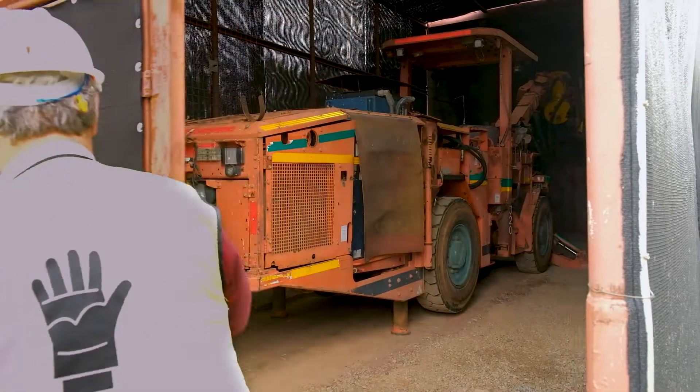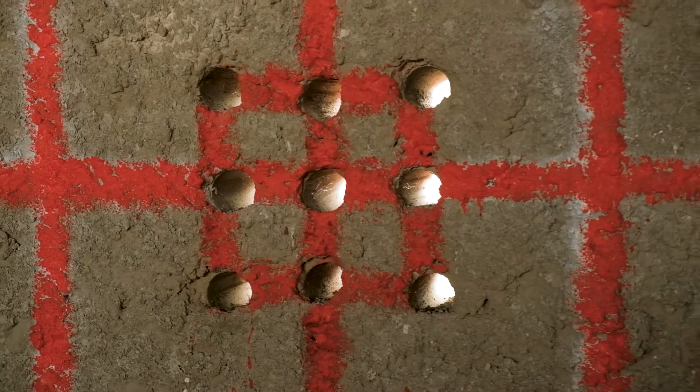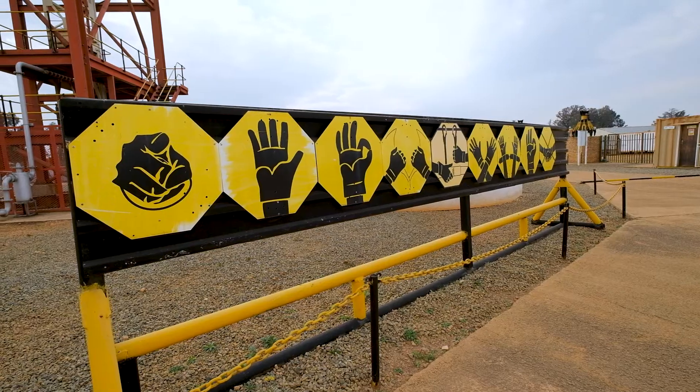Our primary focus is in the underground hardrock mining training space and we cater for a variety of operations within that space. Our vision is to be a leading underground mining training facility.